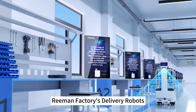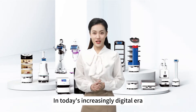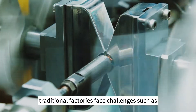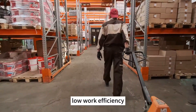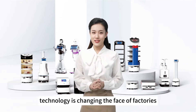Digital factory: reman factories delivery robots lead the way to smart manufacturing. In today's increasingly digital era, the transformation and upgrading of factories have become an irreversible trend. Traditional factories face challenges such as labor shortages, low work efficiency, and difficult employee management.